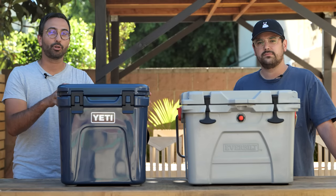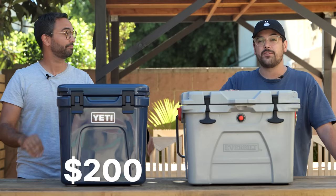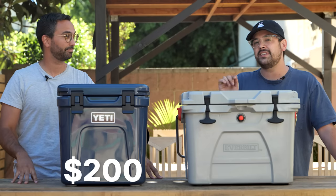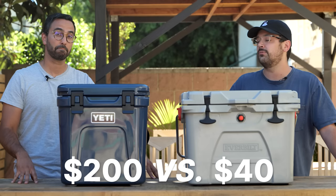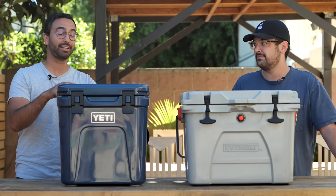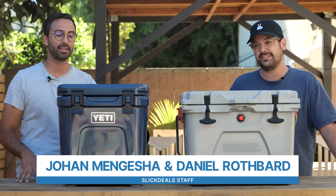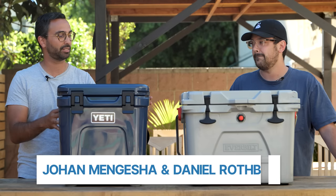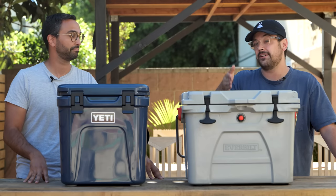This is the Yeti Roadie 24 quart cooler for $200. And this is the Everbuilt 26 quart cooler, recently on sale for $40, which is the highest rated deal we've ever seen for a cooler on Slick Deals. So it's best in class versus best in deals. We're going to put these two head to head, test out features, durability, look at design, and see which one comes out ahead — and see if one of these is really worth five of these.